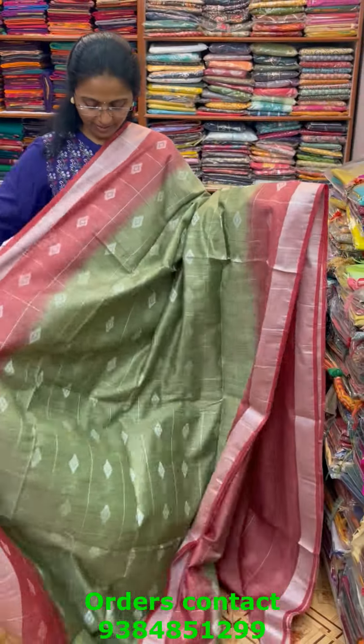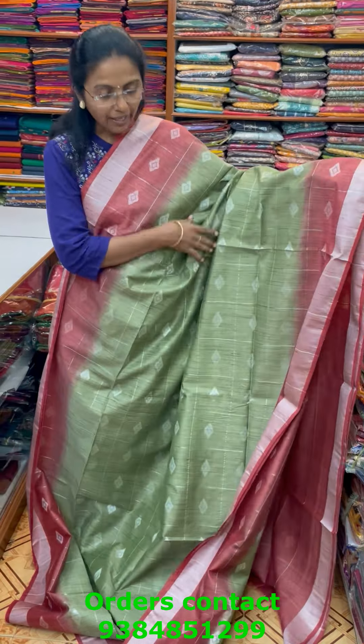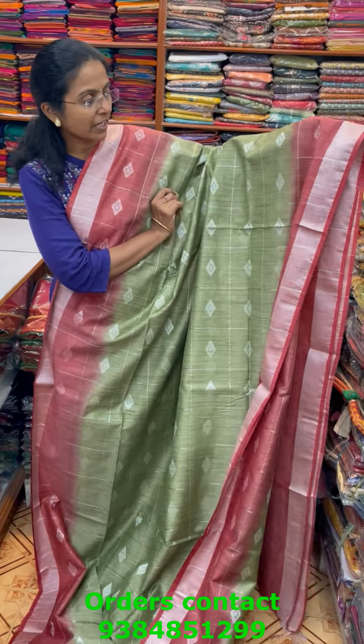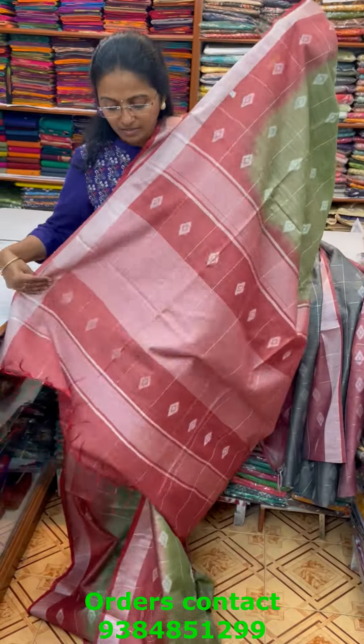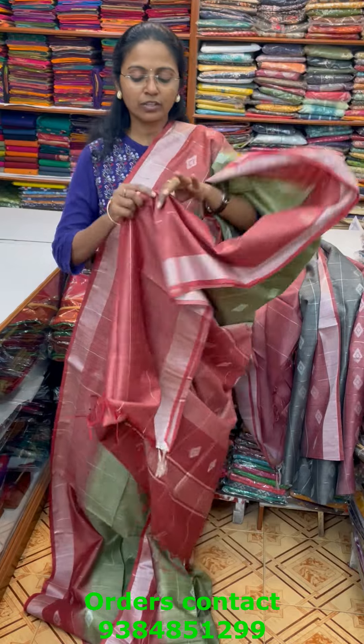The next color is a nice shade of lovely green with a rustish maroon combo — again checks all over the body with buta pattern. The pallu of the saree is this and the blouse for this saree is in contrast. The price of this saree is 1080.